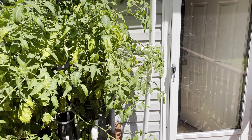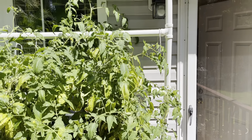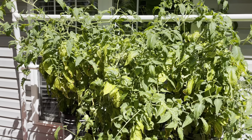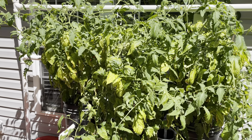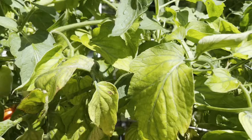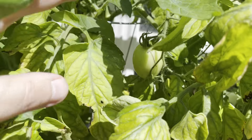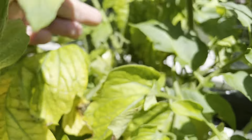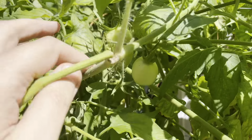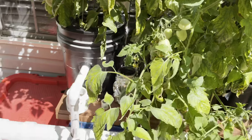Doing my weekly update here on the back deck. Today's Monday, June 14th. Tomato plants are still doing okay — got a little bit of yellowing leaves, but I think they're gonna bounce back. There's tons of tomatoes in here, some are actually starting to get red, and lots of groupings all over the place.